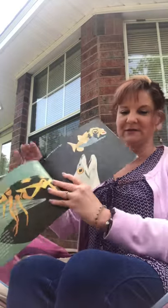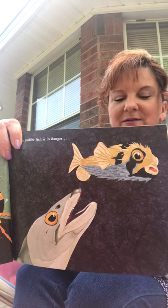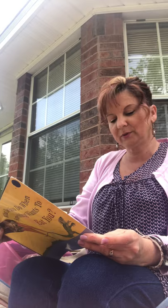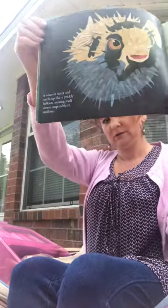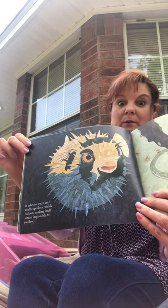The puffer fish — when it's in danger, a lot of you guys know what it does. What does it do when somebody wants to eat it? It takes in water and swells up like a prickly balloon, making itself impossible to swallow. He makes himself bigger, like a pokeball, and then nobody wants to eat it.